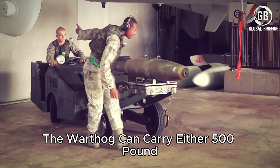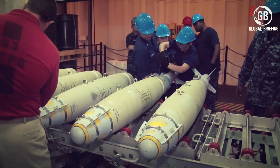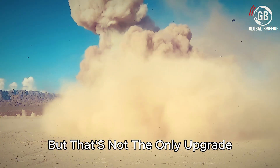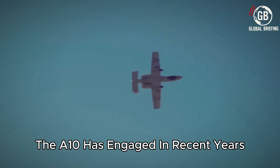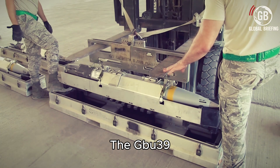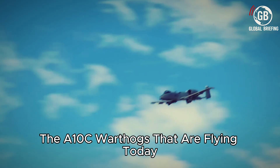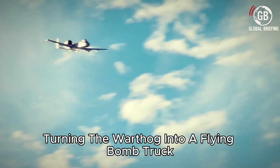In addition to these missiles, the Warthog can carry either 500-pound or 2,000-pound general-purpose bombs. These aren't like the dumb munitions of World War II — each bomb receives a Joint Direct Attack Munition, or JDAM, package that turns them into GPS-guided weapons. Because of weight issues, the A-10 has been limited in carrying smaller munitions. However, since many recent targets don't require a 500- or 2,000-pound bomb, the GBU-39 small-diameter bomb is the right tool. With recent upgrades, the A-10C can easily accommodate up to four GBU-39s per pylon, essentially turning the Warthog into a flying bomb truck.